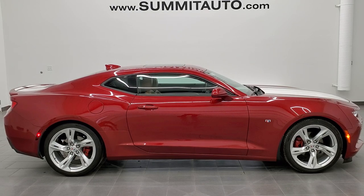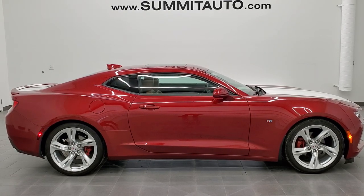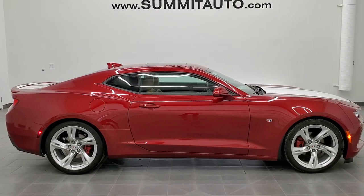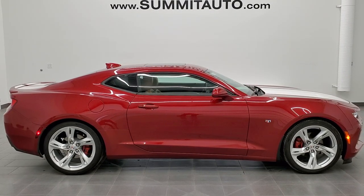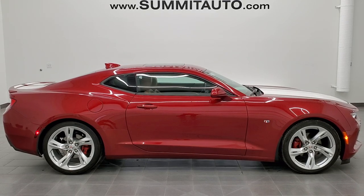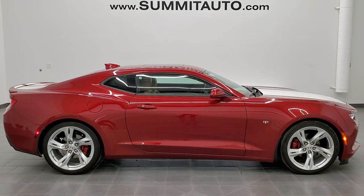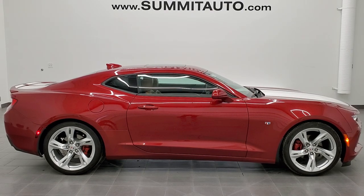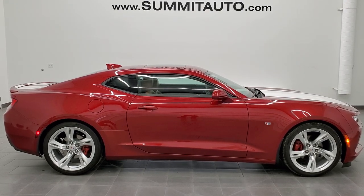In a second you will see a link to subscribe to our YouTube channel in the upper left, a link to more Camaro videos in the upper right, a link to this vehicle on our website in the lower left, and a link to one of our latest YouTube videos in the lower right. We're super excited to help you with this ultra clean 2017 Chevy Camaro LT2 RS in Garnet Red Metallic. Thanks again for checking out the video — remember to like, subscribe, and share.